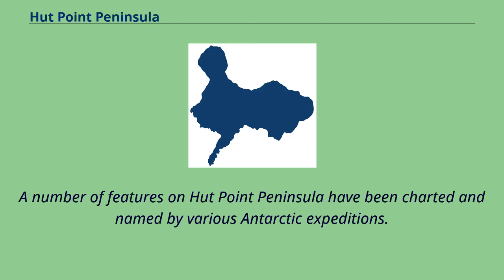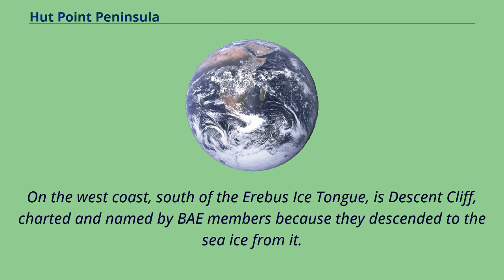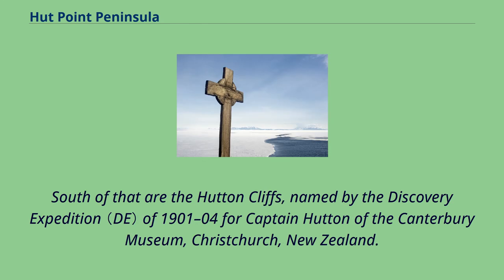A number of features on Hutt Point Peninsula have been charted and named by various Antarctic expeditions. On the west coast, south of the Erebus Ice Tongue, is Descent Cliff, charted and named by BAE members because they descended to the sea ice from it. South of that are the Hutton Cliffs, named by the Discovery Expedition of 1901–04 for Captain Hutton of the Canterbury Museum, Christchurch, New Zealand.